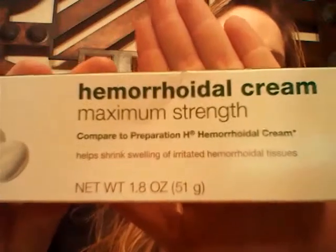Sometimes if you have a baby naturally and you're trying to push, you can develop hemorrhoids. Talking to my sister, I got her some hemorrhoid cream — just in case. She might not need it, but you never know. And I also got her some wipes as well.